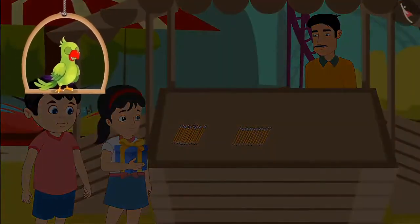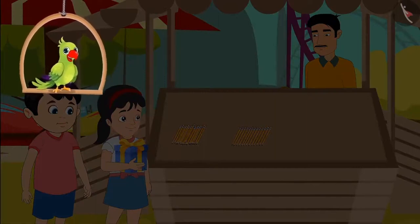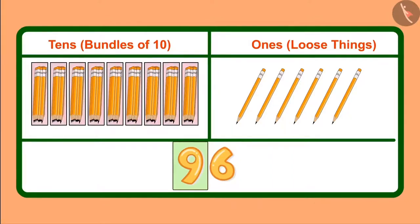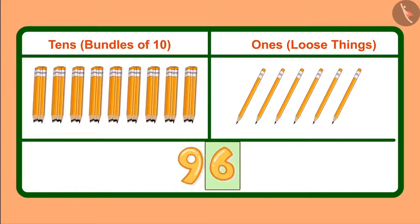Children, Pinky said it right and got the prize also. Now can you tell how many ones and tens are there in 96? We write 96 like this — 9 is in the tens place and 6 in ones place. It means we have 9 tens, which we can also call 9 bundles of tens, and along with it 6 ones, meaning 6 loose pencils.